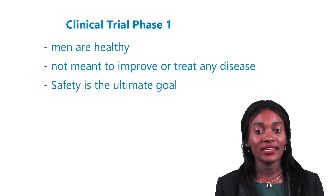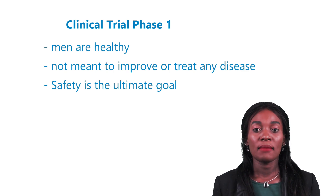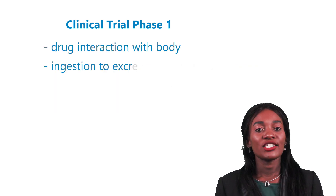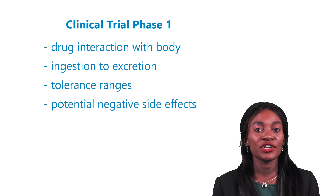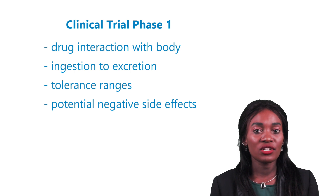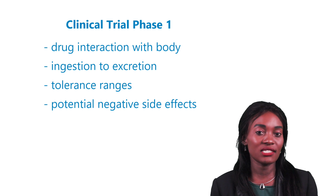Since the men are healthy, the study is not meant to improve or treat any disease, but safety is the ultimate goal of phase one studies. During phase one we learn more about how the drug interacts with the body from ingestion to excretion. We also learn about tolerance ranges and if any common potential negative side effects may occur.